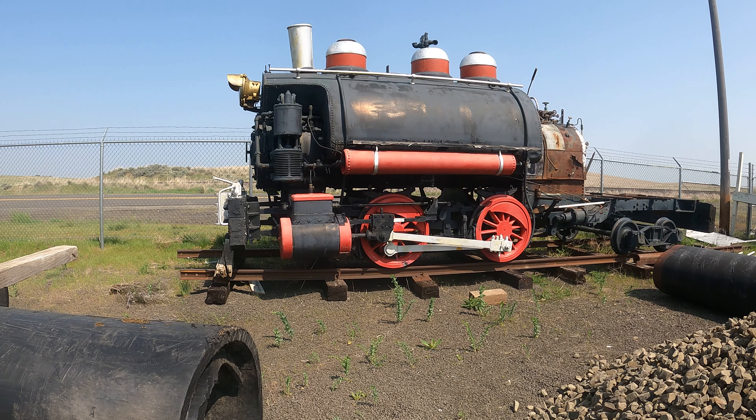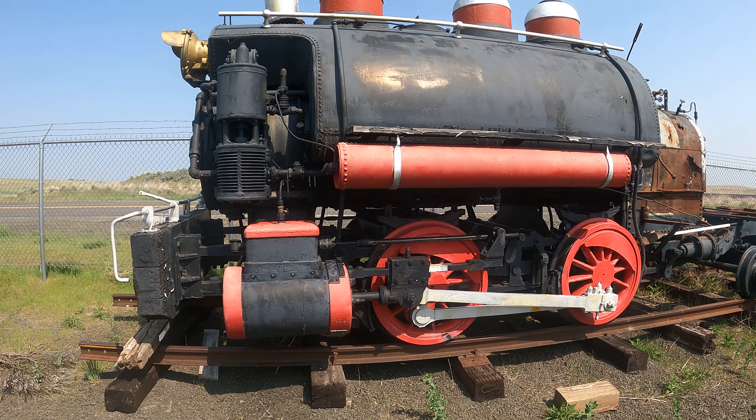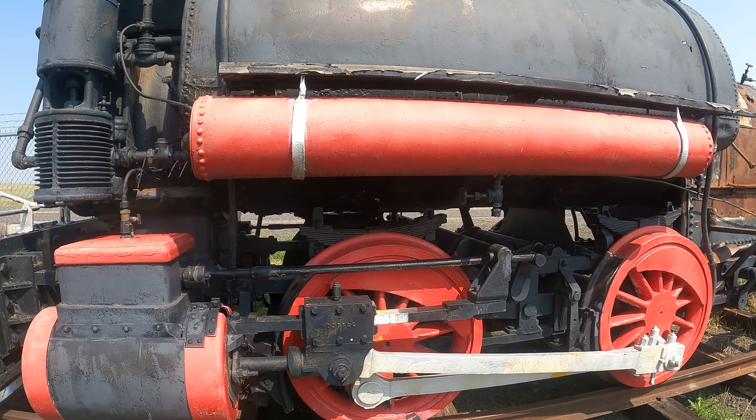I'm at the Inland Railway Museum. I don't think this locomotive is in usable condition, but you gotta admit it looks kind of cool. They've got zip ties up here holding it together — that's a modern feature.